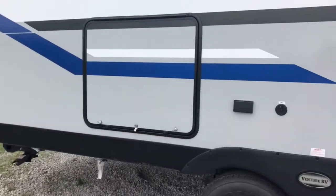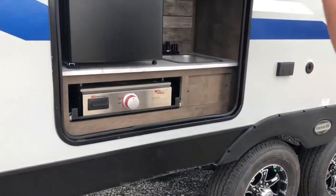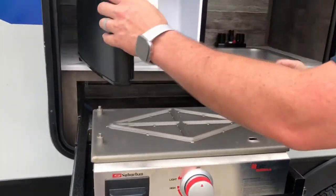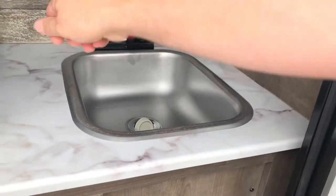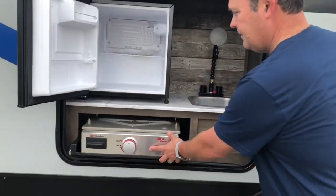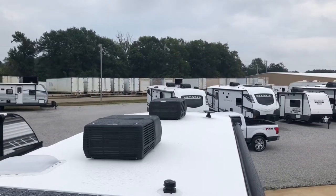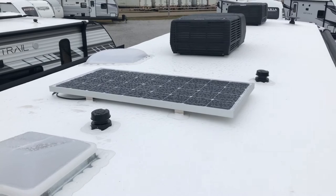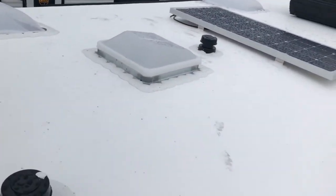We wanted to show you this outside kitchen because it's an awesome feature. It's a perfect little compact outside kitchen — you're going to have a Suburban grill, a little mini fridge, and a plumbed sink right here. And up on the roof, you can see two 15,000 BTU air conditioners, a 100-watt solar panel, and a television antenna. It looks great up there.